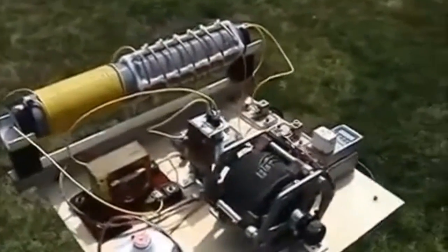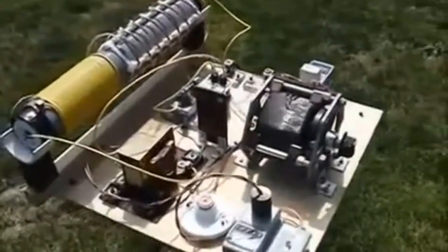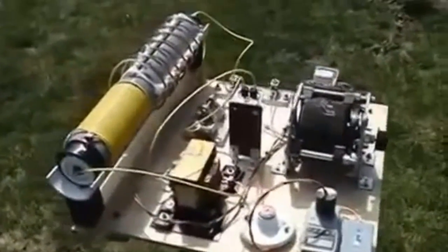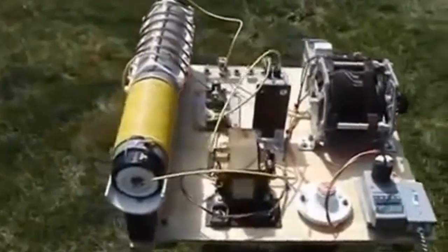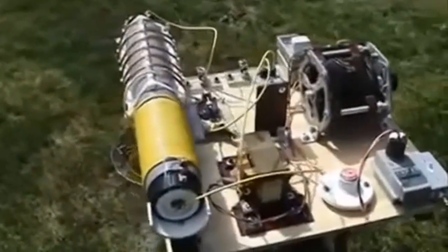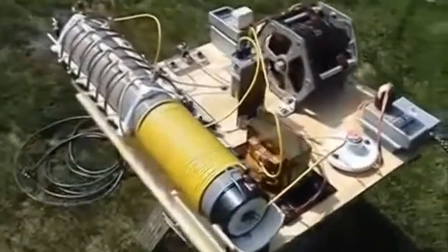One such development is the Ultimate Energizer Guide, a variation of the Tesla coil that was developed by Michael. It is a self-running system that produces free energy. The Ultimate Energizer Guide uses two coils instead of one and it is powered by an inverter instead of a transformer.